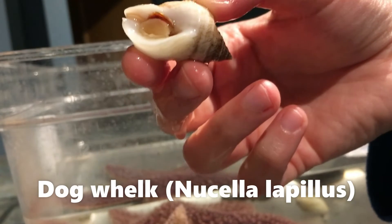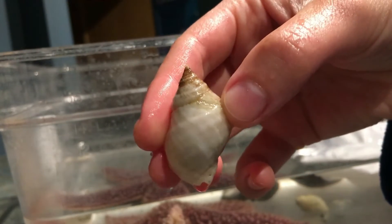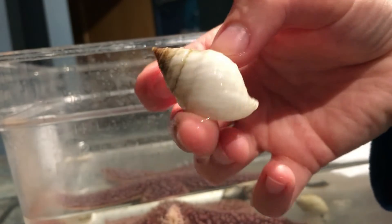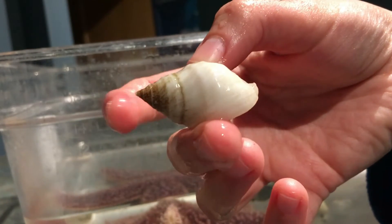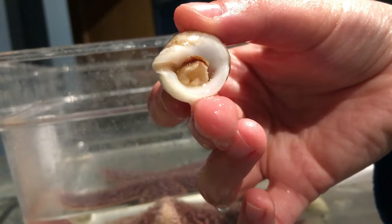I have a dog whelk right here in my hand. This is the underside of a dog whelk and the above side. They are usually white and have a spirally pointed shell. That is the animal right there.